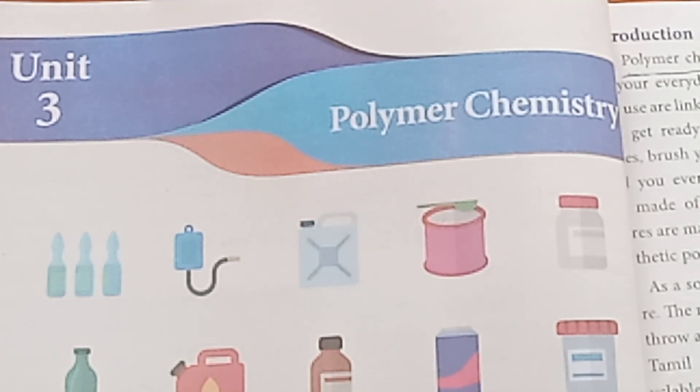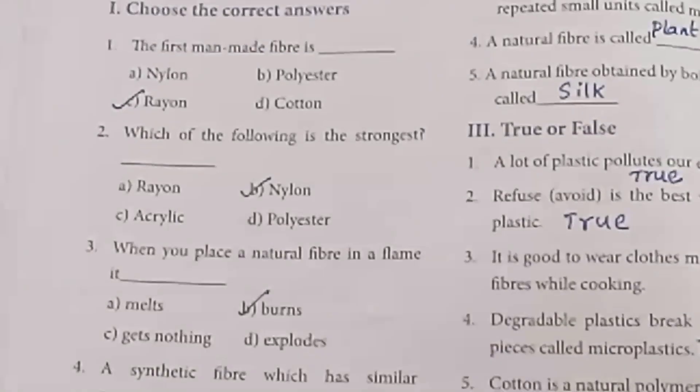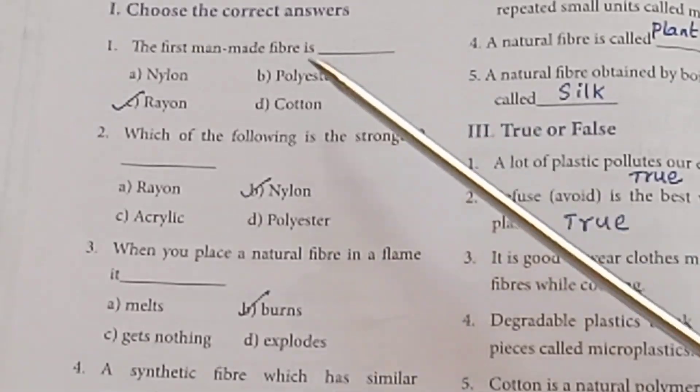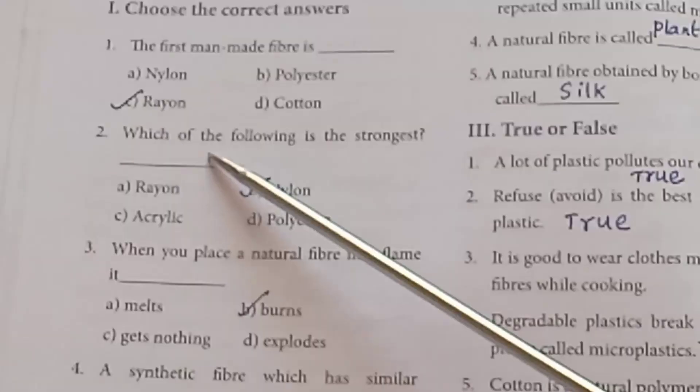Welcome. This is Standard 7th Science Term 3 Unit 3, Polymer Chemistry. Here are the book pack answers. Round 1: Choose the Correct Answer. The first man-made fiber is Rayon. The strongest fiber among the following is Nylon.